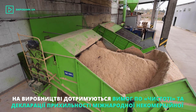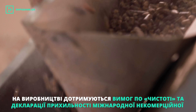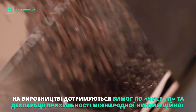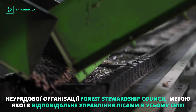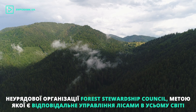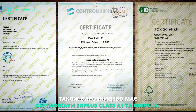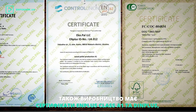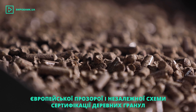Moreover, the production complies with the purity requirements and the self-declaration of the international non-profit, non-governmental organization Forest Stewardship Council, which aims to promote responsible forest management around the world. The production also has ENplus Class A1 and DIN-Plus certificates of the transparent and independent European wood pellet certification scheme.